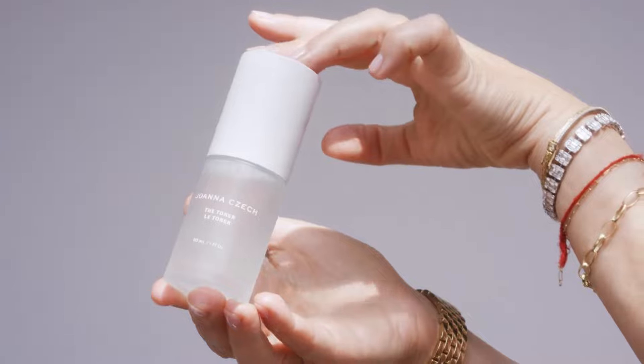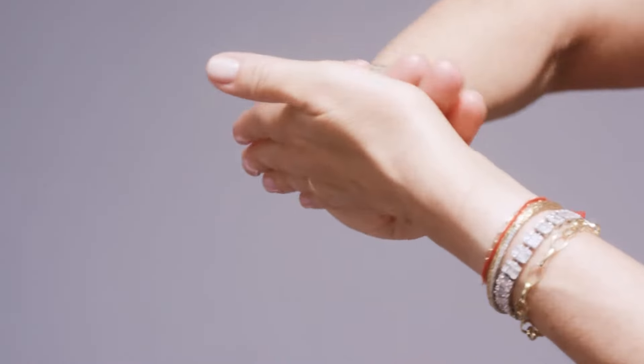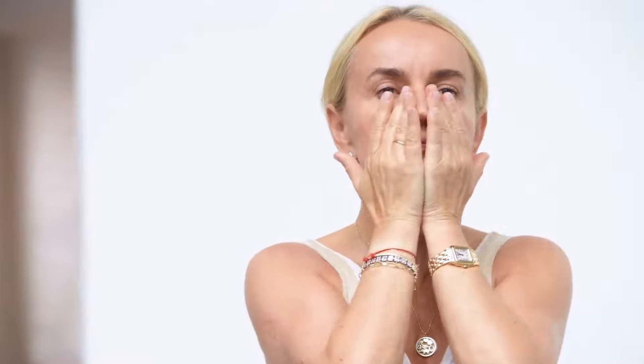The toner follows cleansing and is the first step in treatment. It is formulated to hydrate, restore, and balance the pH of the skin. To apply, use a firm press and release motion to enhance absorption of the product. I recommend to use it day and night.